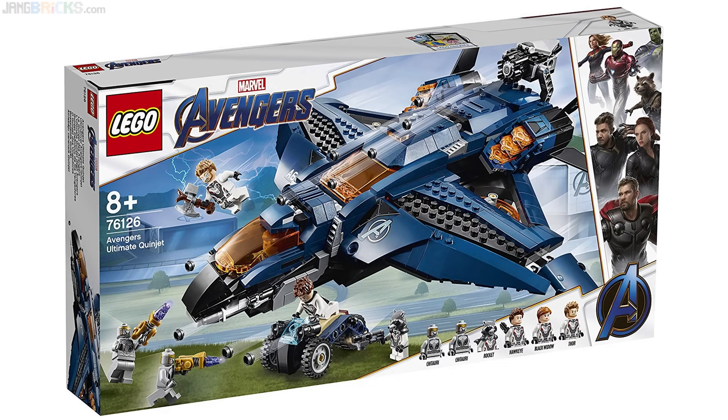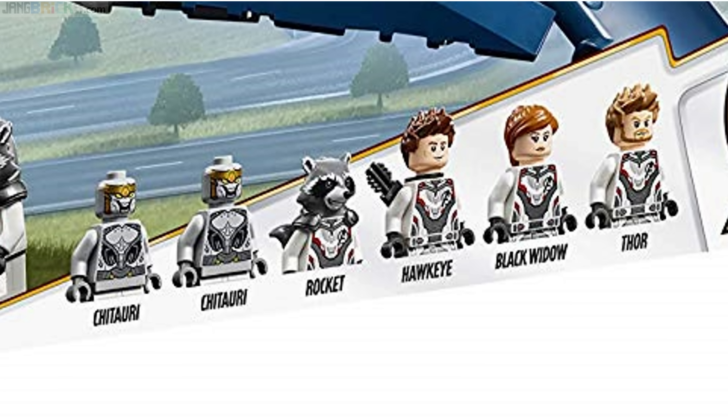Switching over to something much bigger, here's the Avengers Ultimate Quinjet set. It comes with 832 pieces and is listed at €80. This one comes with Thor, Black Widow, Hawkeye, Rocket Raccoon, and two Chitauri.